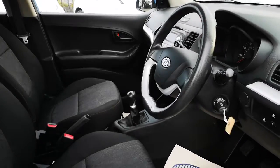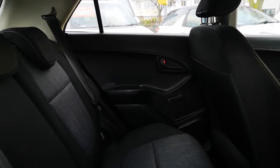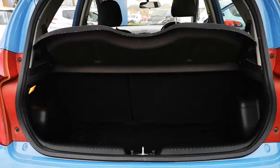It's clean inside, with decent boot space and rear seats.